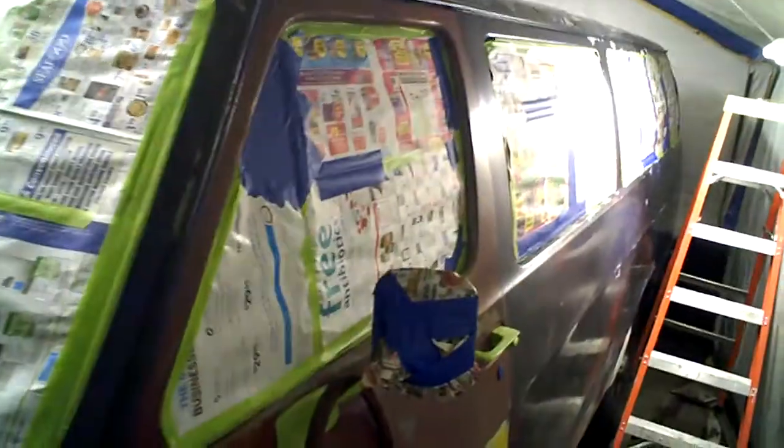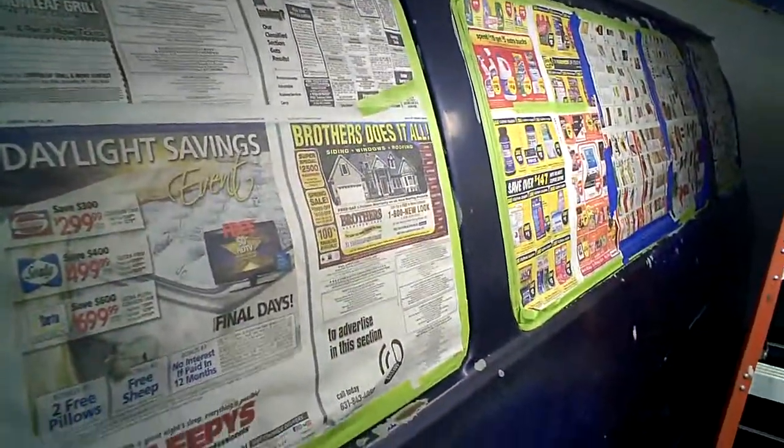I'm going to be painting this tonight, because I have a delivery to do in Boston Saturday morning. So I have no choice but to finish this tonight. All the windows have been taped — everything is done.